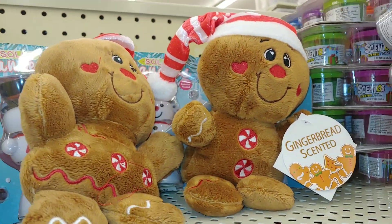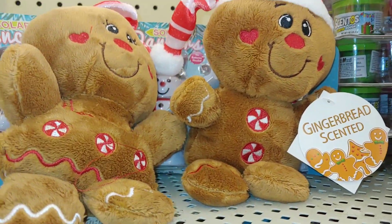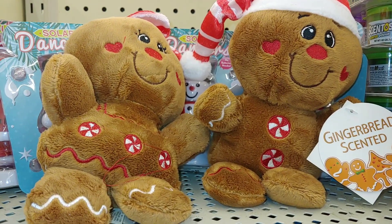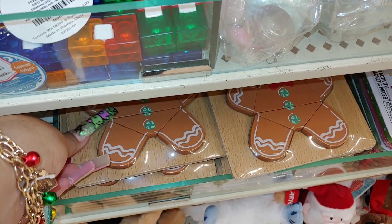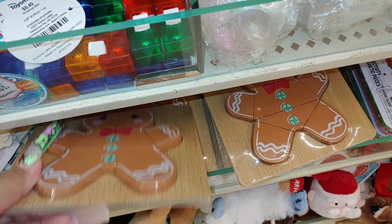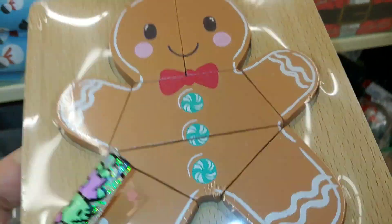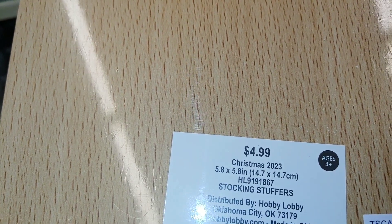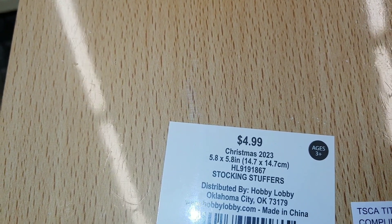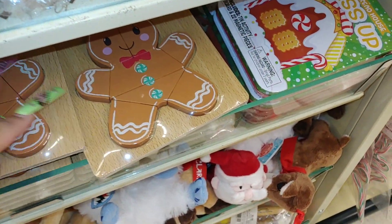Another one — I already have that one! You know me with my wands. These are $11 originally, so $5.50 each. They also have some at Walmart that I filmed already. Then they have this little game — looks like a little cracked cookie. This is new for this year at $5. It's like a little puzzle — cute! These are stocking stuffer size.